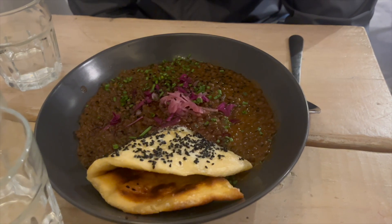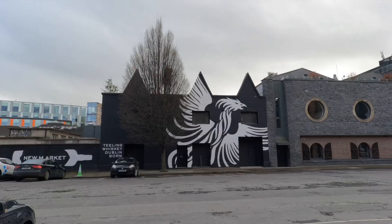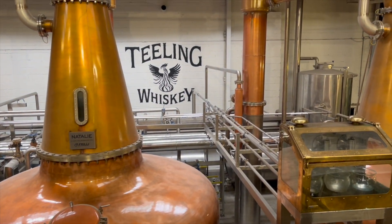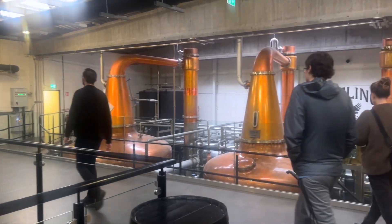We then went to Two Pups Coffee, which I would definitely recommend for either a bite to eat or just a coffee. It was really cute and the staff was very friendly.